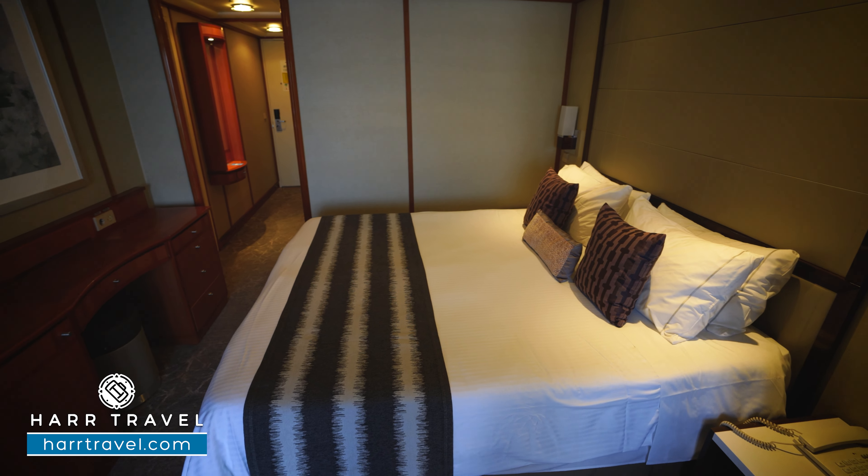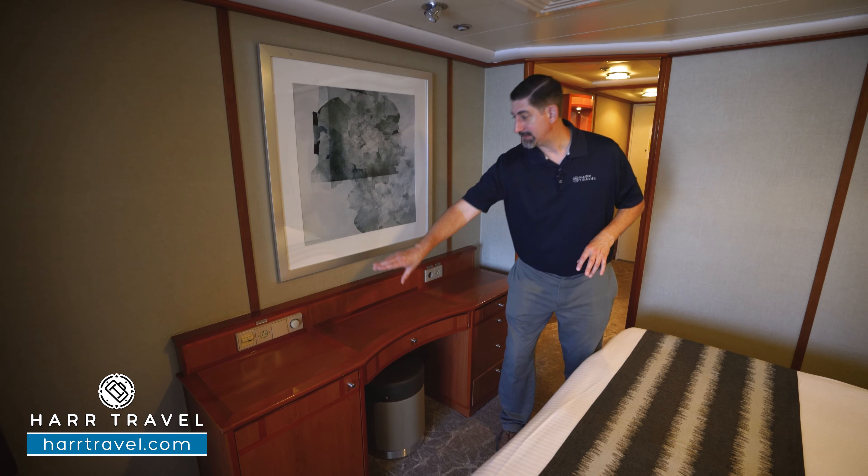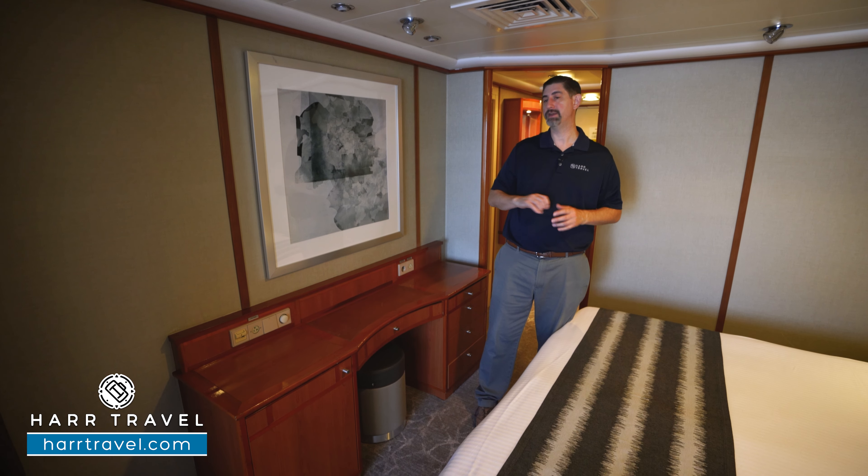Directly across you're going to find your writing desk with plenty of drawer storage, shelves on the other side, and two US plugs plus a European charger.